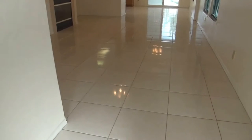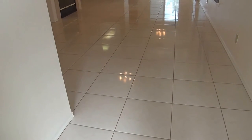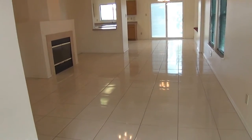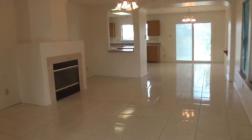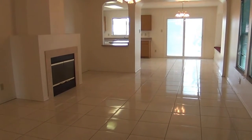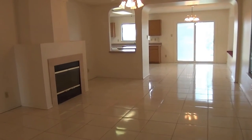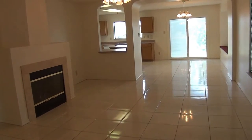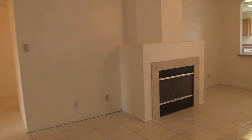Inside we've got new tile that was just installed this month, May of 2013. It's tiled throughout the entire house. There is no carpet anywhere, so it's great for people who have pets, small kids that don't want messes on the carpet, or people who have allergies. To the front we've got the living room and kitchen area and the backyard. We're going to go left first to the bedrooms.